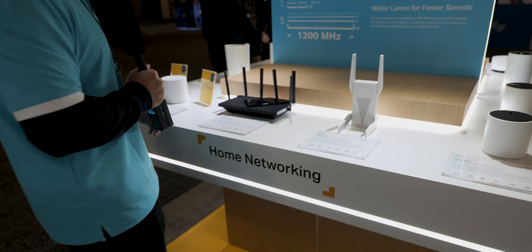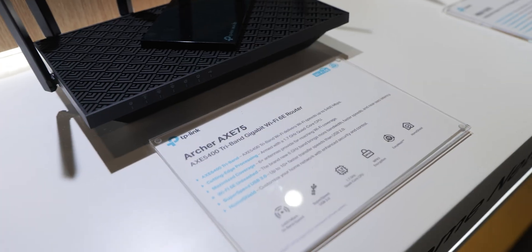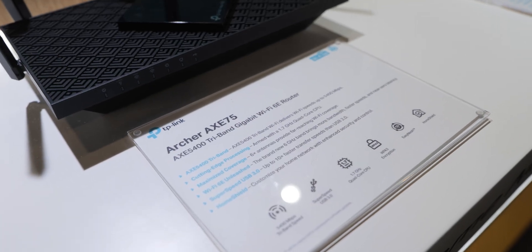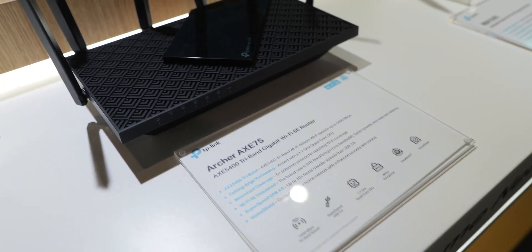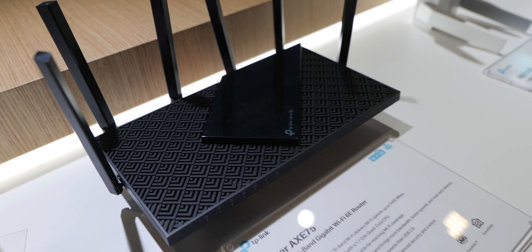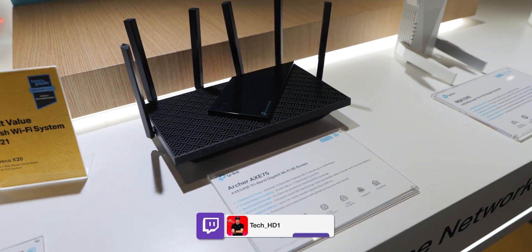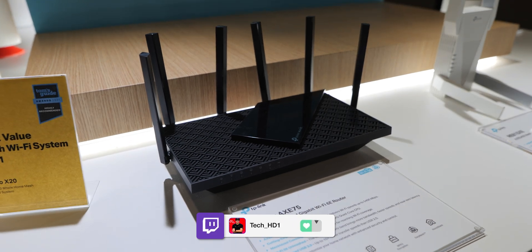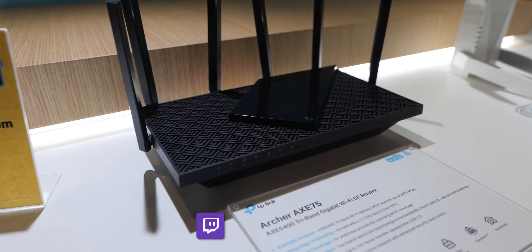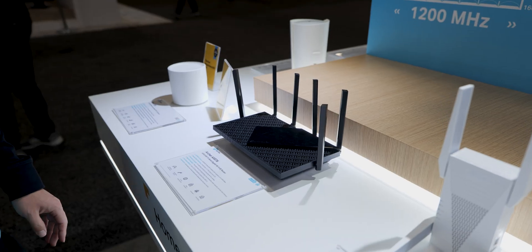We're also rolling out Wi-Fi 6E with the Archer AXE 75, our AXE 5400 tri-band gigabit Wi-Fi 6E router. It is probably going to be one of the best Wi-Fi 6E routers on the market because we are very competitive in terms of price — this will be under $200, rolling out Q1 2022.